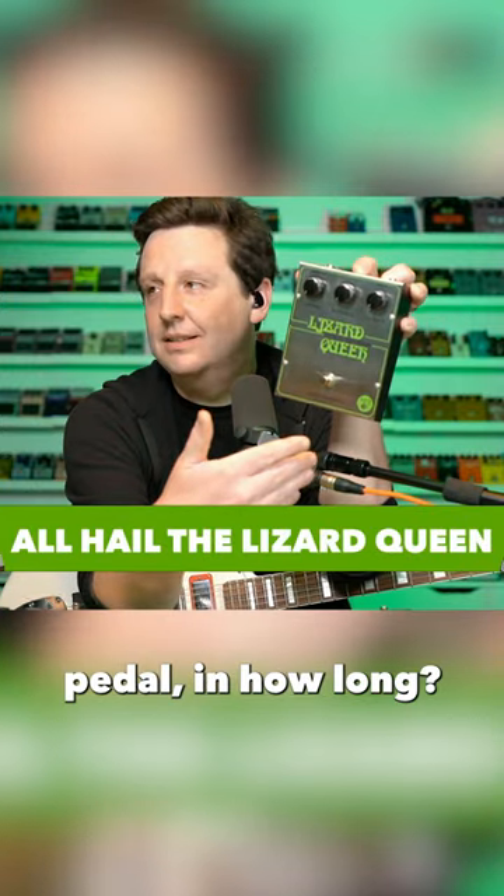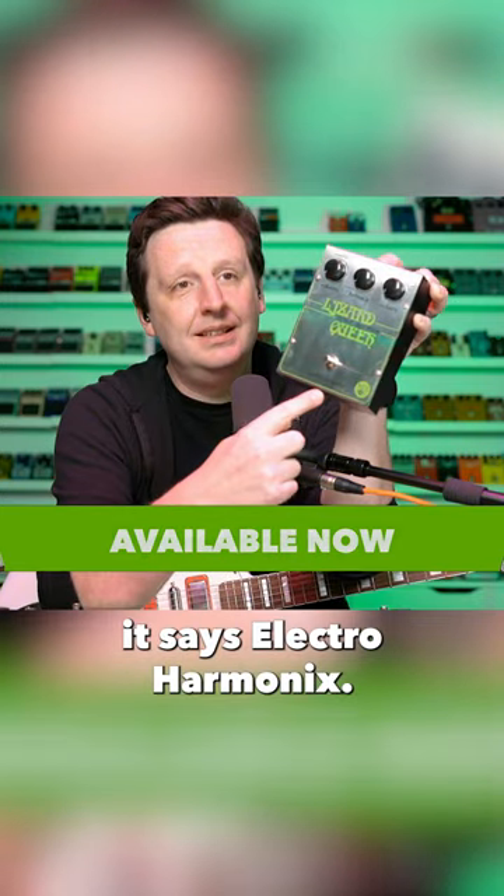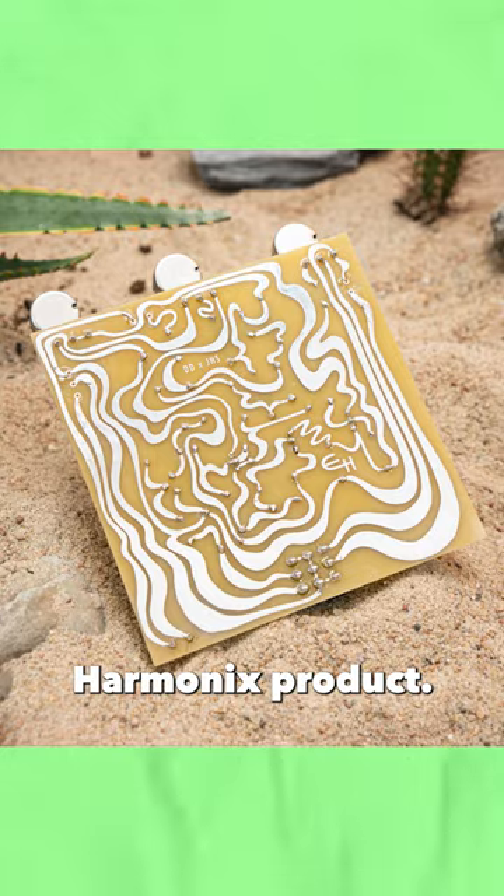Electroharmonix hasn't made a big box pedal in almost 20 years. This is the first big box. If you look, it says Electroharmonix — built by JHS, but a real Electroharmonix product.